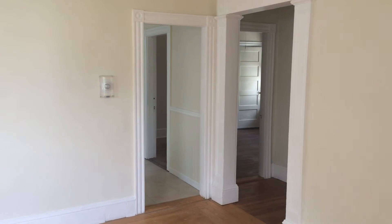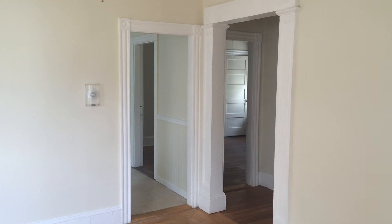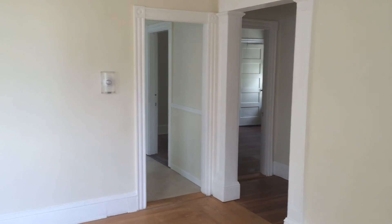Once again, this is Gregory from Nexus Property Management for 636 Smith Street, Unit 3, located in Providence, Rhode Island.